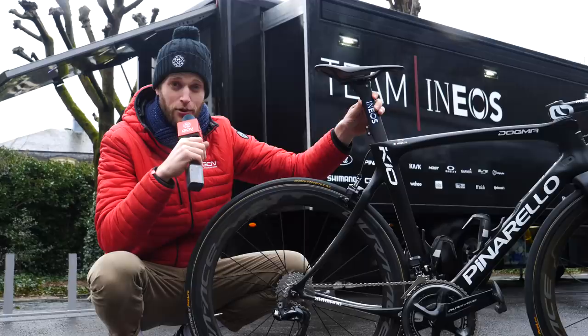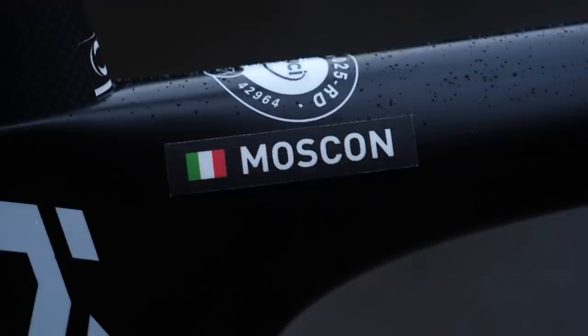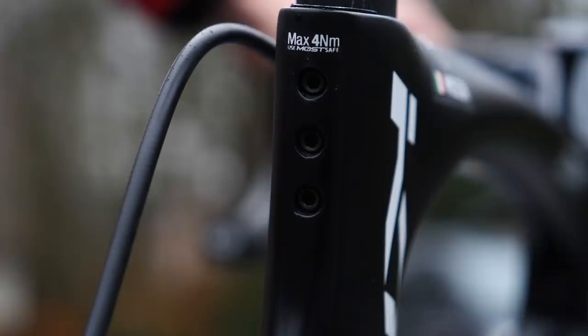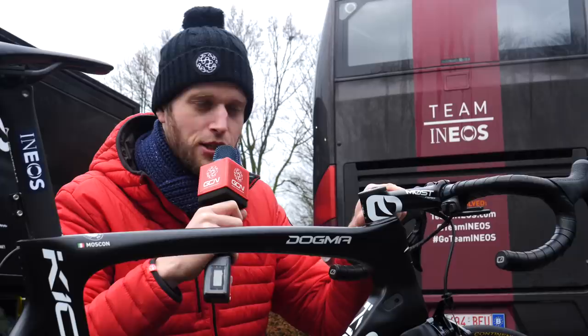Here we are with Gianni Moscon's Pinarello K10, which he'll be using for the opening weekend with Omloop Het Nieuwsblad on Saturday and Kuurne-Brussels-Kuurne on Sunday. Gianni has opted for the K10, which has a slacker head tube angle and fork rake, ensuring better handling on any type of road. It also has wider tire clearance, compatible with up to 28mm width tires — perfect for the classics. The three-bolt seat post clamp on this frame is a great detail to keep the seat post firmly in place when smashing over cobbles.